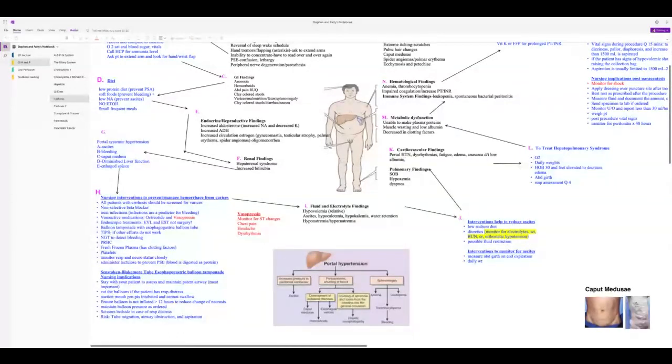Two medications can be given for variceal bleeding: octreotide, which can be given to patients with coronary artery disease, and vasopressin, which cannot — it may exacerbate CAD. Monitor for ST changes (seen before dysrhythmias), chest pain, and headache with vasopressin. Patients will need endoscopic treatment. If actively bleeding, have suction set up and ready to protect the airway.